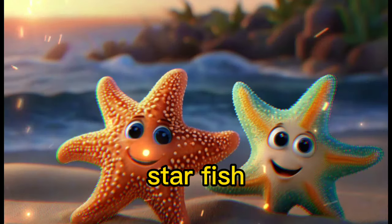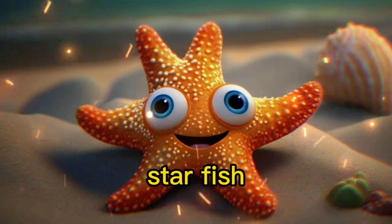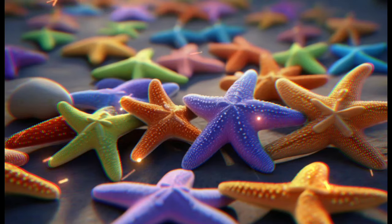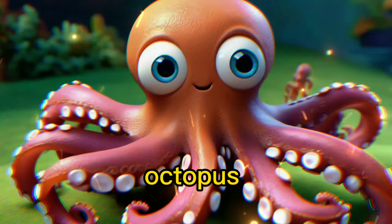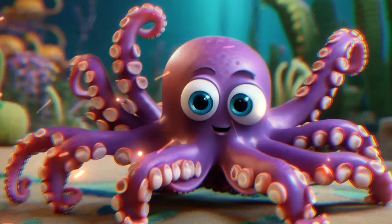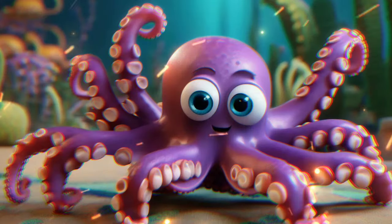Starfish — look at these stars of the sea. They come in different shapes and colors. Octopus — say hello to the clever octopus. It has eight arms and can change colors.